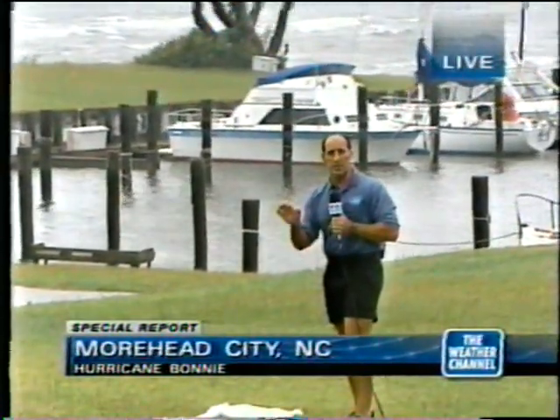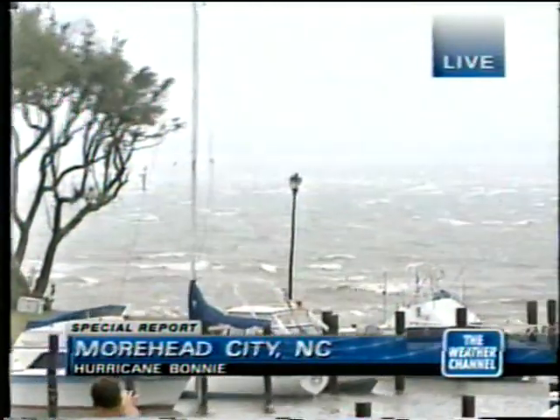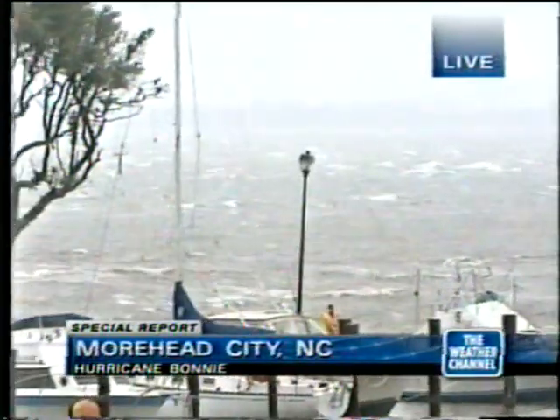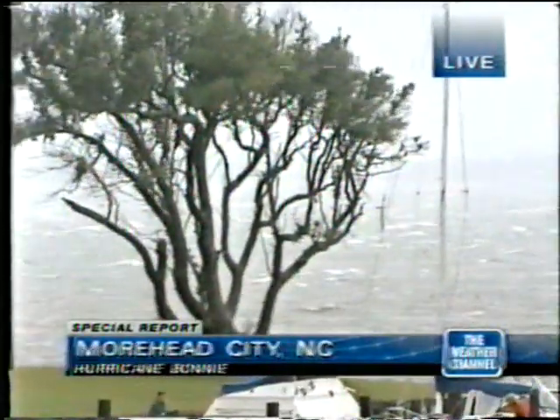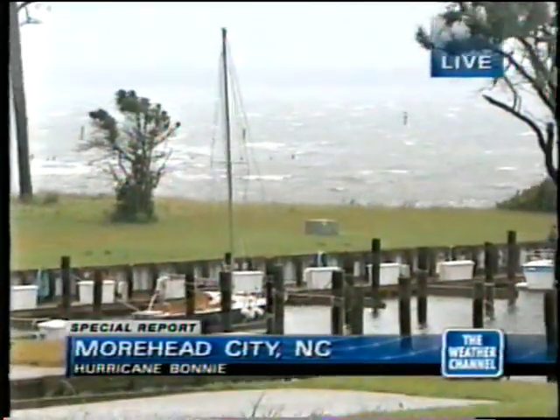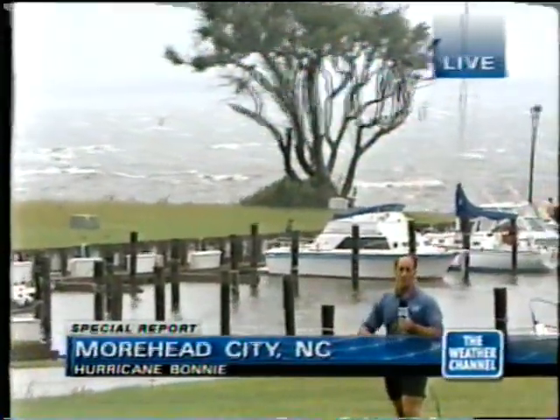We want to go now to Jim Cantore in Moorhead City and Jeff Morrow in Nags Head, North Carolina. Jim, we'll start with you. Well, Jeanetta, we continue to see the wind — there's no rain, so I don't even have my rain jacket on, and there are actually some patches of sun rolling through. But the wind has not calmed down. We got a report out of Atlantic Beach, across Bogue Sound, of a wind gust of 85 miles an hour. We have not had hurricane force here on the mainland, which is definitely good news. There is still some scattered damage — tree limbs and power lines down. As Dr. Lyons mentioned, we still have that northeast quadrant with tremendous winds, and if we get any glimpses of sun, that can mix stronger winds down to the surface. We are far from out of the woods yet, even though the rains have ended.